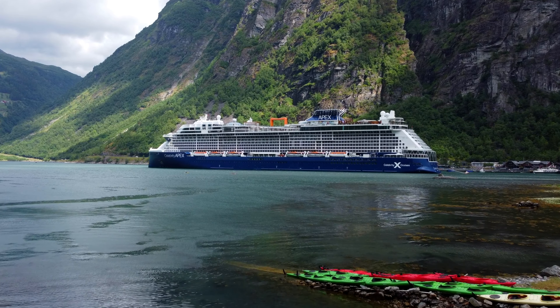Aboard Celebrity Apex, there is something of a class-based system that provides different perks and benefits to passengers, depending on the category they choose. A standard Celebrity cruise fare for standard Infinite Veranda staterooms and below includes the standard perks and benefits such as port taxes, accommodation, food in the main dining and Ocean View Cafe, and entertainment.